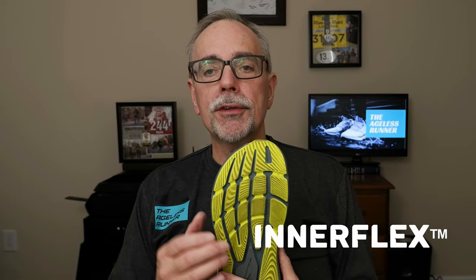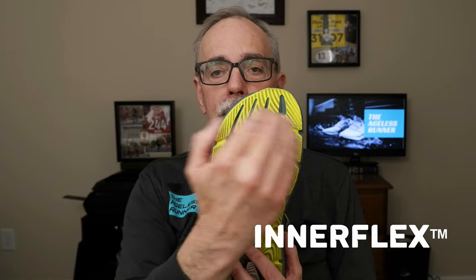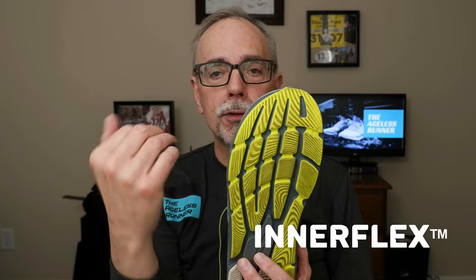On the outsole they have a feature they call inner flex. You'll notice the tread pattern — they have these semi-spherical treads that go across the width of the shoe. That's meant to provide some flexibility to the shoe as you run. I have custom orthotic inserts that add a little stiffness to my shoes, but the inner flex is there for those who want a more flexible shoe.